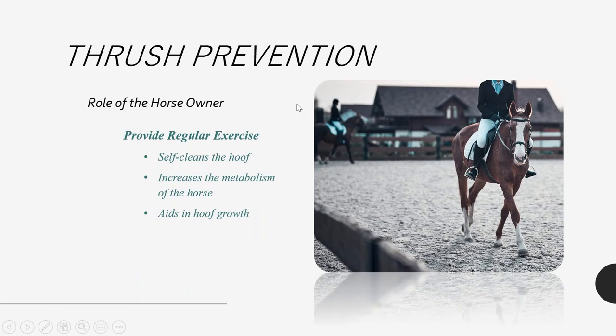Another thing the horse owner can do is provide exercise. Exercise self-cleans the hoof — even at a walk or trot, you'll see debris thrown up into the air from the bottom of the foot. Exercise also increases the horse's metabolism, increasing blood flow, which is highly important in getting needed nutrients to the tissue and cells in the foot to keep the sole, internal structures, and especially the frog healthy. Exercise also aids in hoof growth and frog development.